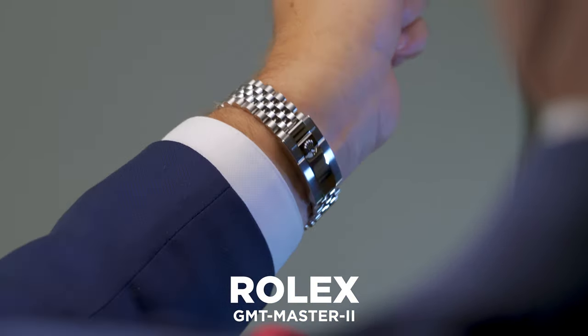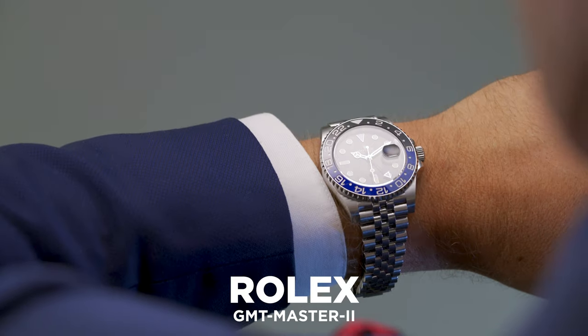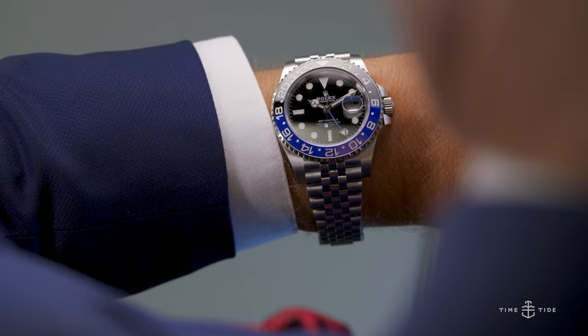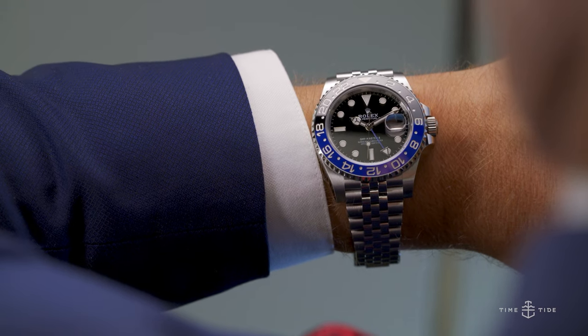Rolex GMT-Master II watches are considerably hard to find at retail. It's kind of a bummer, because they're really iconic and gorgeous timepieces. Just think of the Mad Men era and the Golden Age of flying.